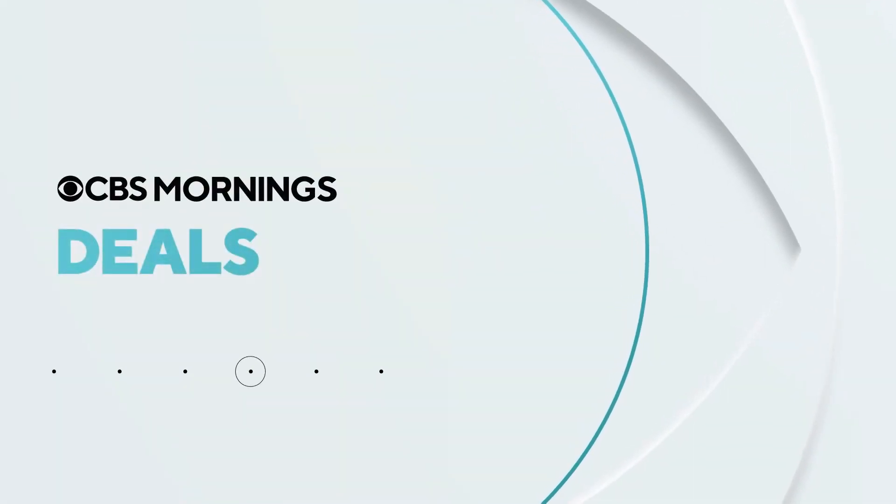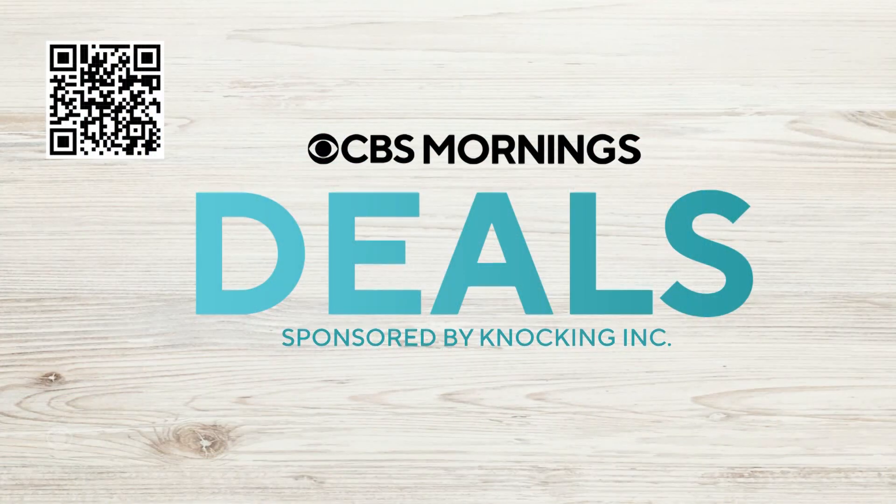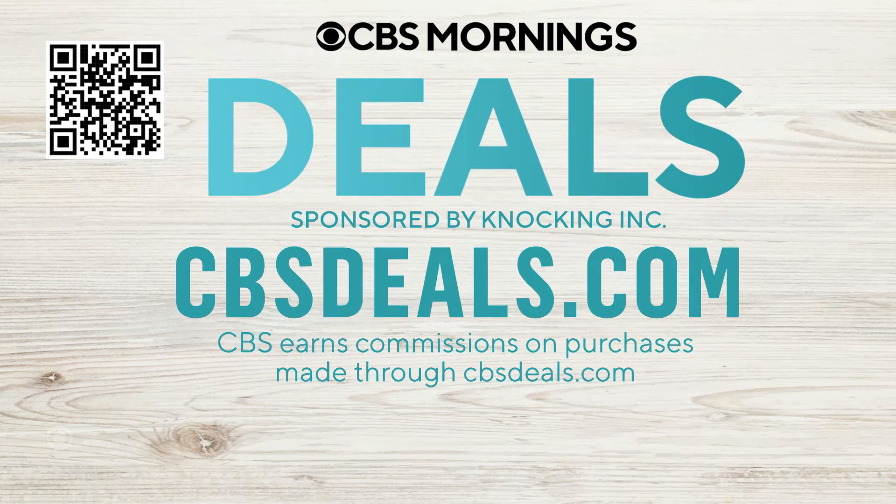It's time now for CBS Mornings Deals. Today we've got several items, all at exclusive discounts, up to 50% off. To start shopping now, scan the QR code on your screen or visit cbsdeals.com. It's easy.